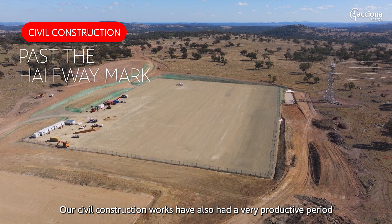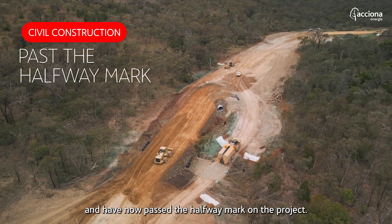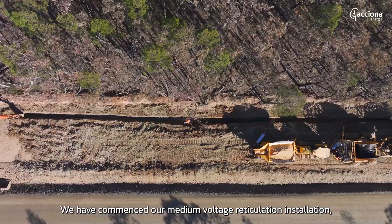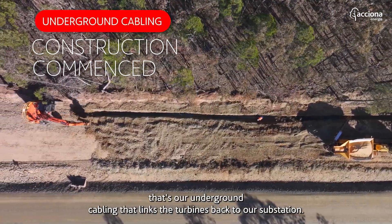Our civil construction works have also had a very productive period and have now passed the halfway mark on the project. We've also commenced our substation construction. We have commenced our medium voltage reticulation installation — that's our underground cabling that links the turbines back to our substation.